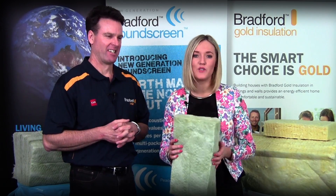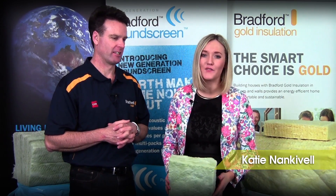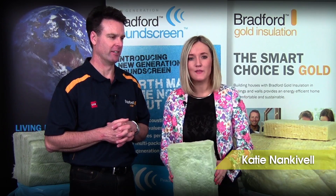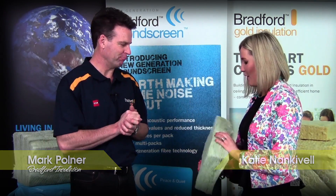Hi, I'm Katie Nankerville and welcome to Home Chats. Today I wanted to talk to you about a really innovative product from CSR Bradfords. To help us out I've got Mark Polner with us. Hi Mark. Hi Katie. So what have you got for me today?